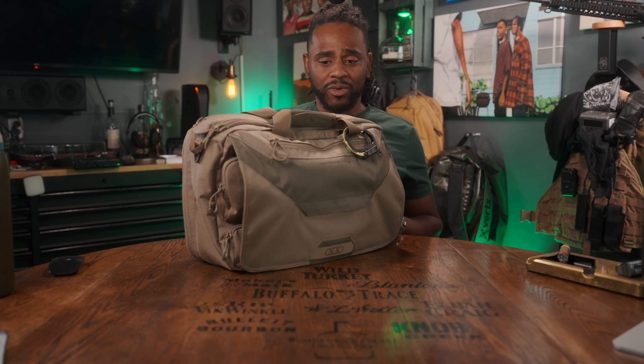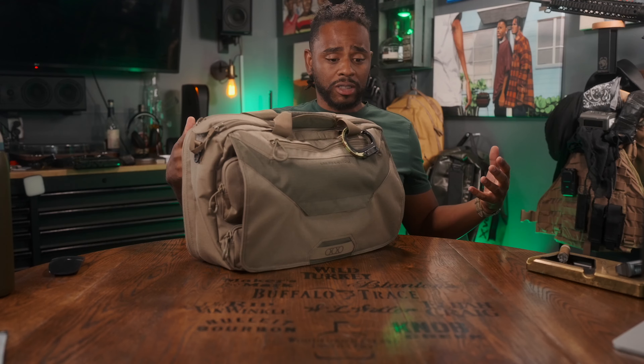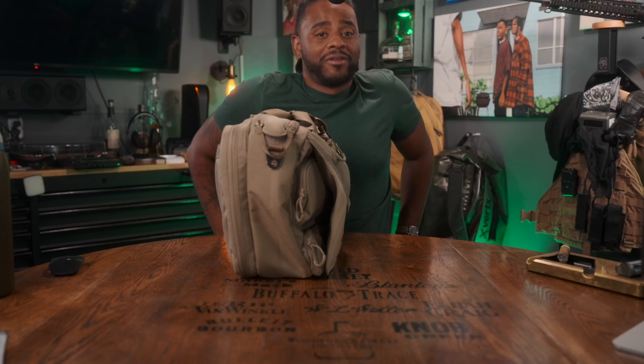This doesn't look out of place. It fits really well. We're going to talk about how I had this thing packed out and whether you should consider getting it yourself. We'll start with the cons and then jump into the pros. First con: this thing's big.